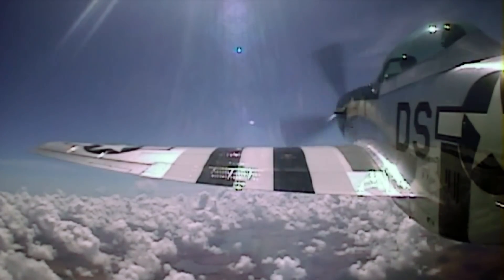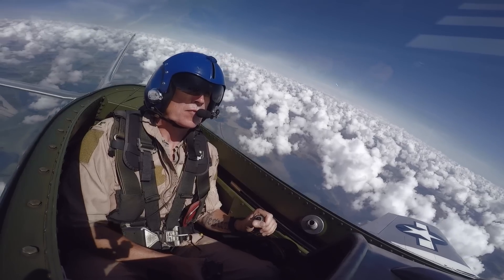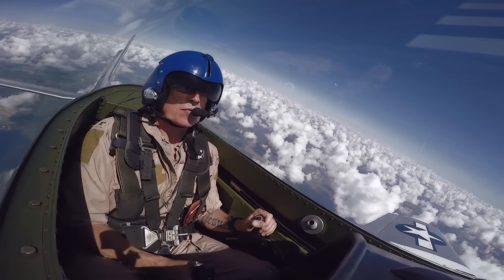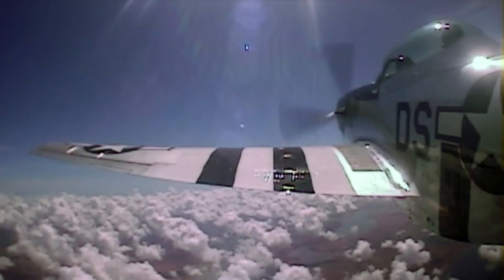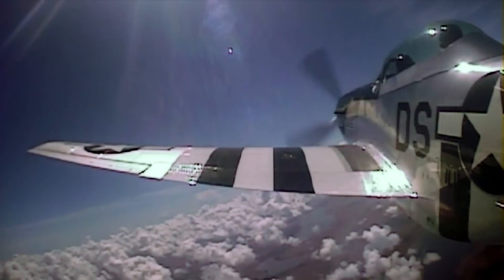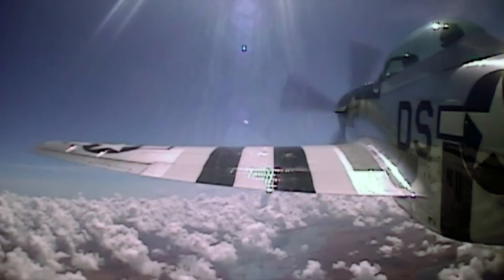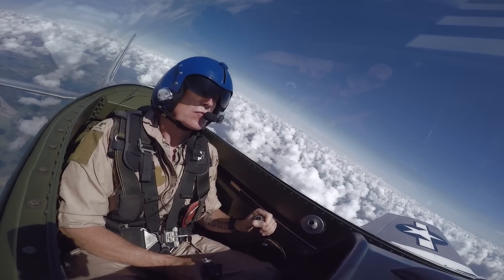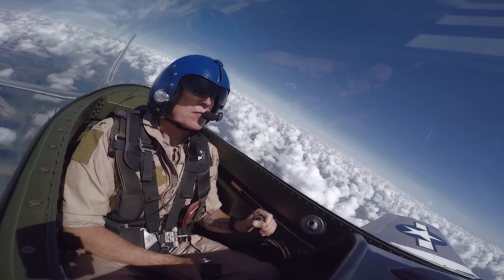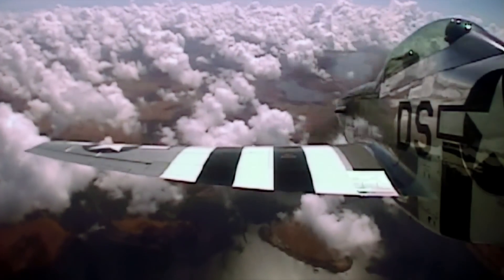Now we're going to maneuver a little bit. Use the aileron and put the left wing down 20 degrees. Good. Now let's do that to the right with rudder. There's the couple. Good. Let's level the wings. Nice job. Now I want to show you something — remember the gyroscopic precession I told you about? I want you to push the nose down and watch the nose go left. Push it down — see that? That's the gyroscope.